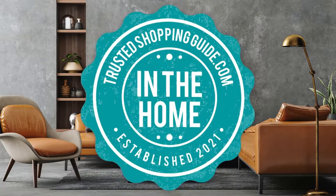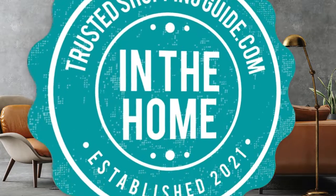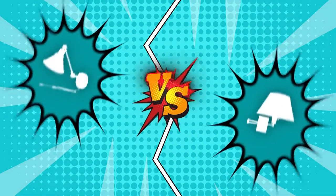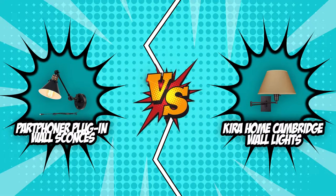Welcome back, home enthusiasts! We are Trustedshoppingguide.com and today we are in the home. In this video, two wall light brands will be going head-to-head: the Part Foner plug-in wall sconces and the Kira Home Cambridge wall lights.